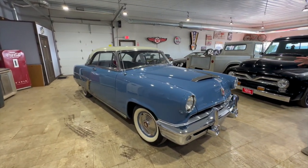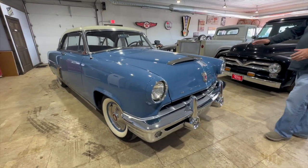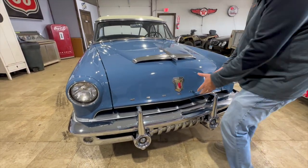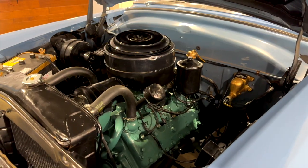The 50s was the year of the chrome — massive grills, chrome down the side, big emblems on the hood, all the chrome around the roof lines. And of course, back in this age, flathead V8.